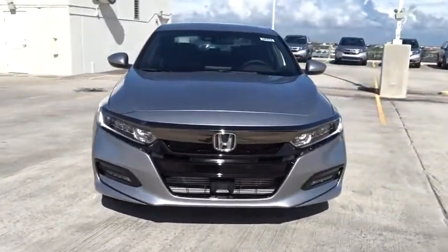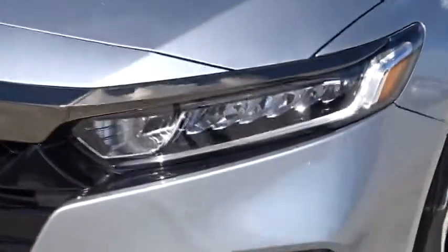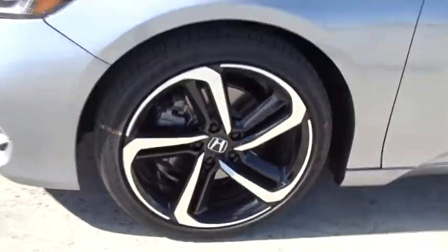Speed proportional power steering, tachometer, power mirrors, head up display, privacy glass, rear spoiler, four-piece floor mat set. Come take a test drive today.